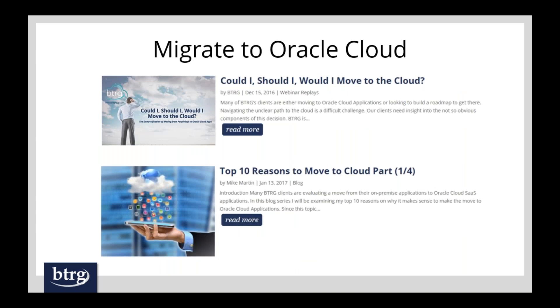If you want more information on this, we are going to focus when Don comes on on the PeopleSoft upgrade, but if you're interested in migrating to cloud or decision points, I pulled out two things from our website: a webinar we delivered in December — 'Could I, Should I, Would I Move to the Cloud?' — and a four-part blog series by Mike Martin on the top 10 reasons to move to cloud. I encourage you to visit our website, download these, read through the blogs, or just reach out to us if this is a direction you're interested in.